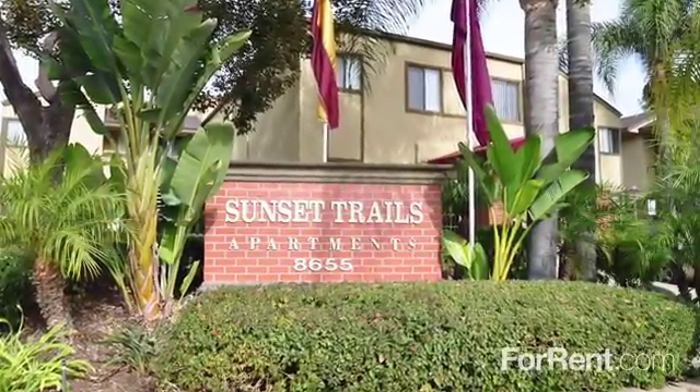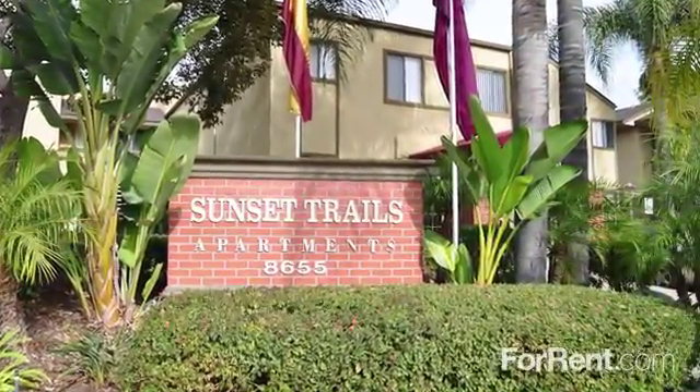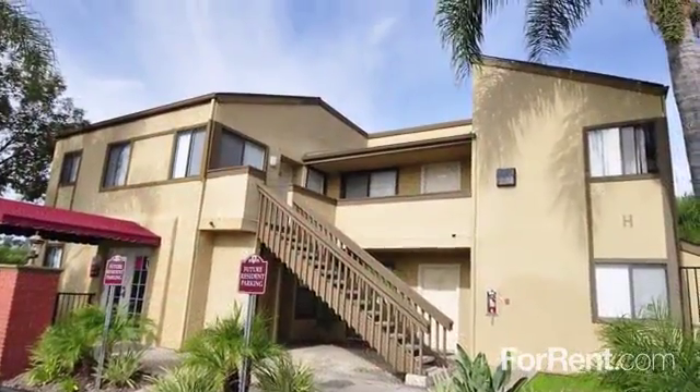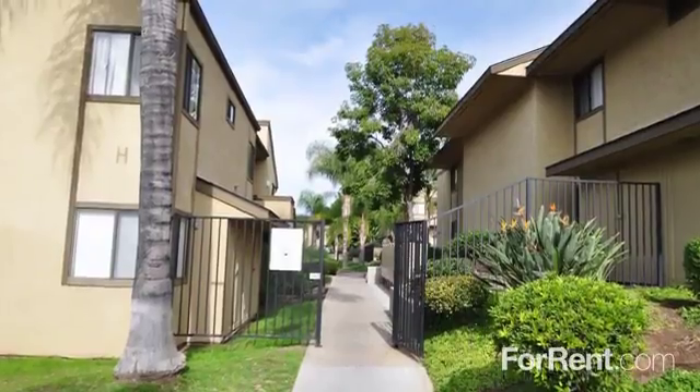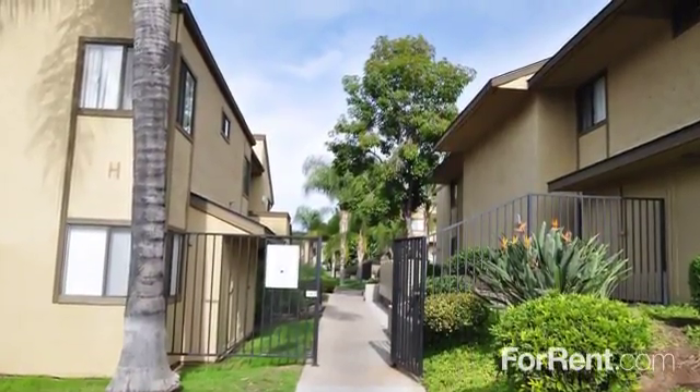Find everything you're looking for at a price you can afford at Sunset Trails. Our charming pet-friendly community offers the perfect combination of outstanding customer service and thoughtfully designed apartment homes.